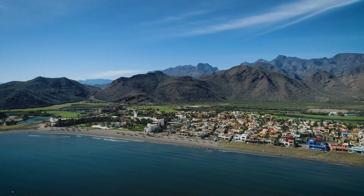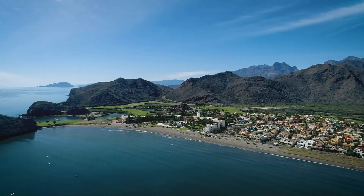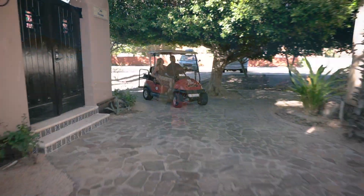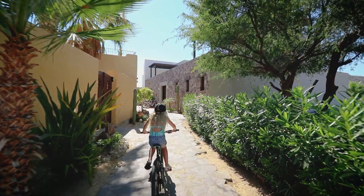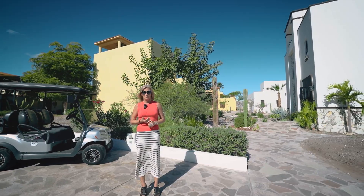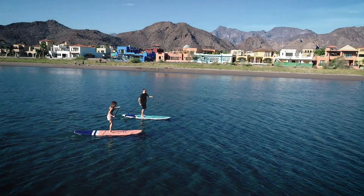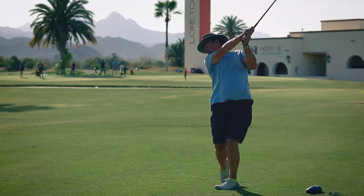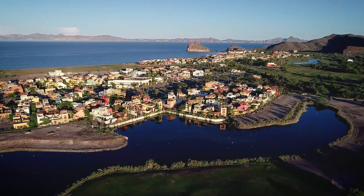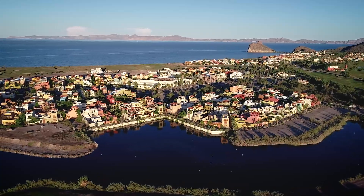Loreto Bay is a master-planned community. It's a pedestrian-style village. You access your home from the street via either golf cart, walking, or biking. Everything in Loreto Bay is walking distance — all of your amenities, your restaurants, your shops, your pools, your activities. It's a beautifully landscaped, very safe, very clean, and very unique development and community.